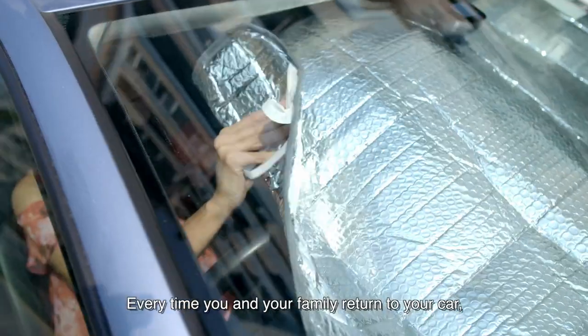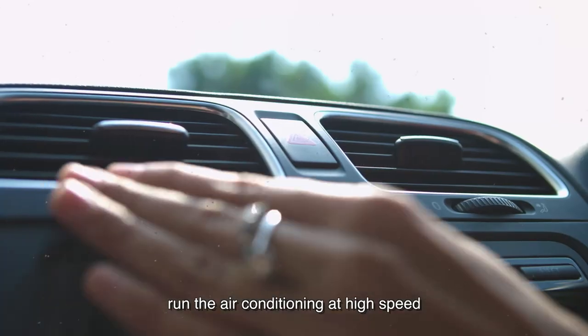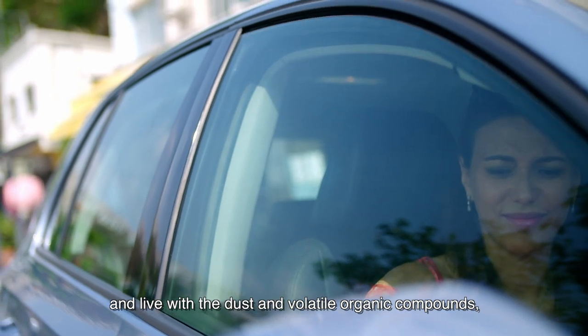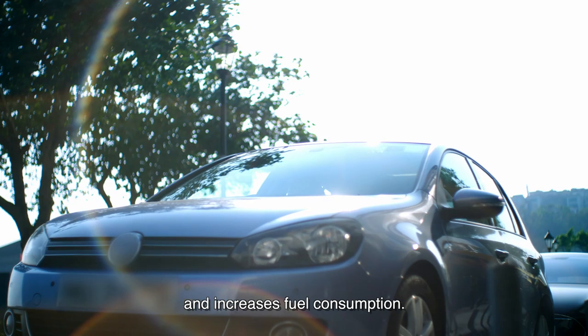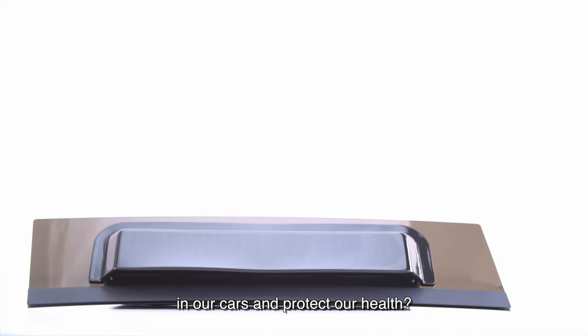Every time you and your family return to your car, all you can do is bear the heat, run the air conditioning at high speed, and live with the dust and volatile organic compounds, which are harmful to your health and increase fuel consumption. But how can we improve the quality of air in our cars and protect our health?